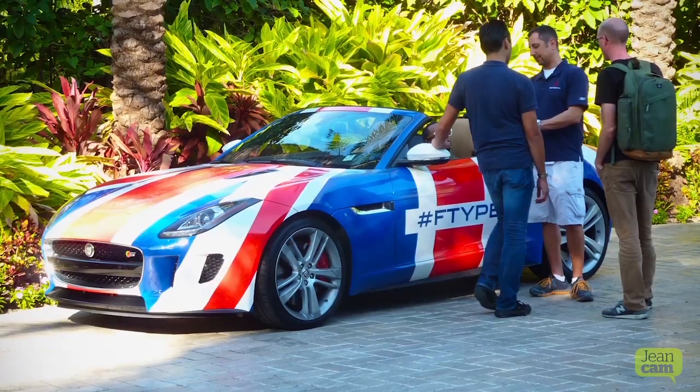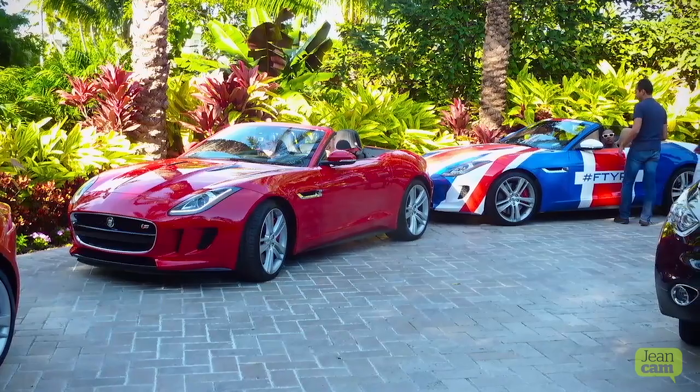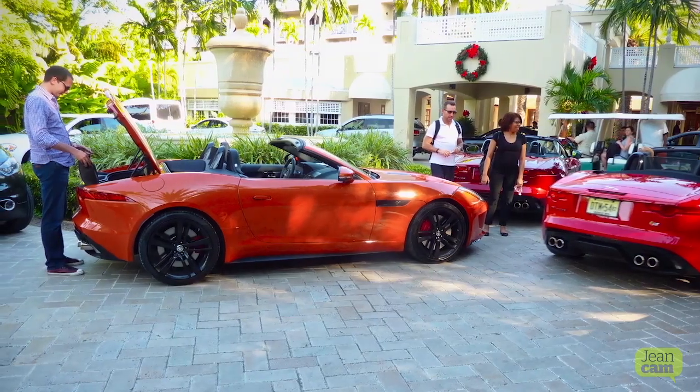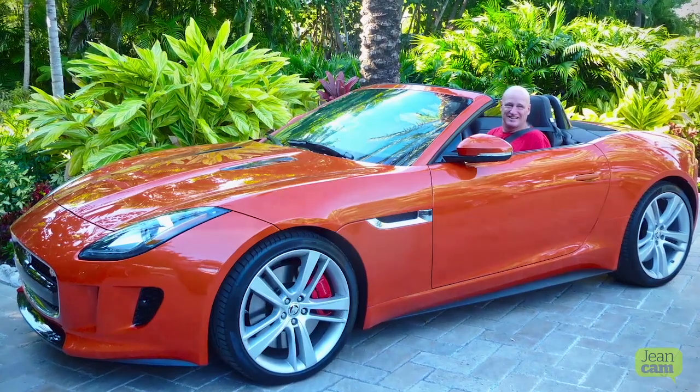The second part of Jag's involvement was a drive in brand new 2014 Jaguar F-type convertibles from South Beach — our hotel, the Mondrian — to the Keys. It was 85 degrees and sunny, and that, to me, was the reason I was there.